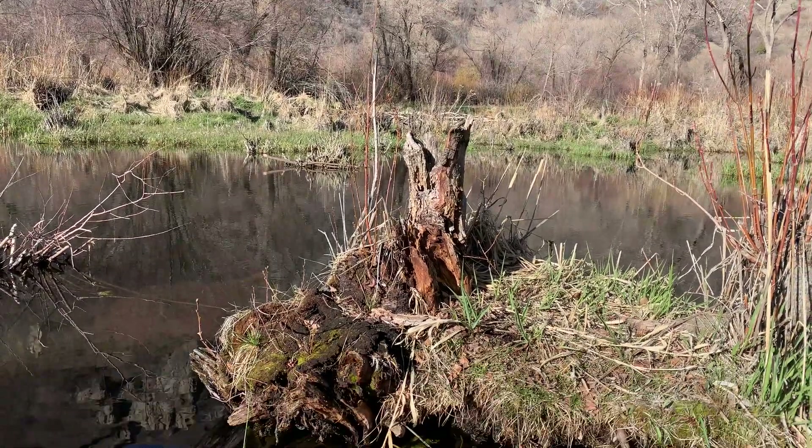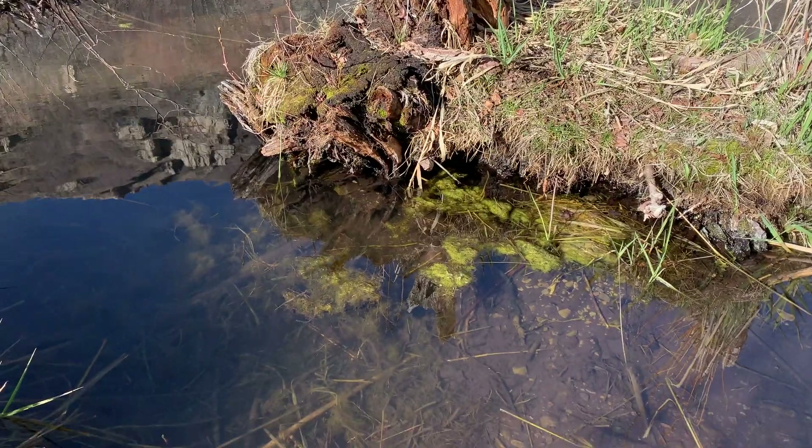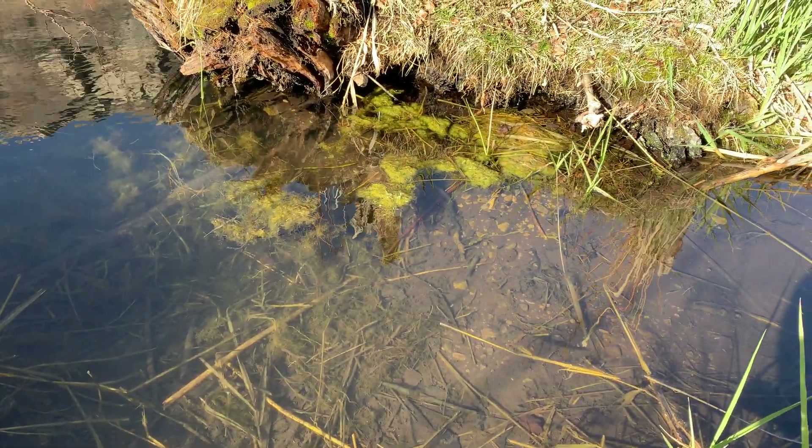Hey everybody, Jordan here with Fantastic Microbes and where to find them. We had a lot of fun on last week's Small Adventure Saturday where we went to the Provo Canyon and found a lot of really cool microbes. Recently I've been inspired by some YouTube channels that I really like.